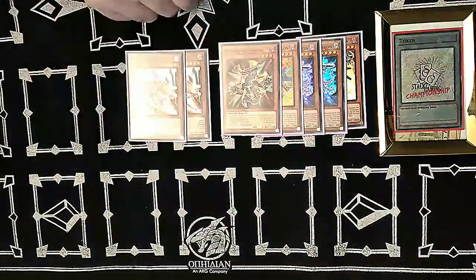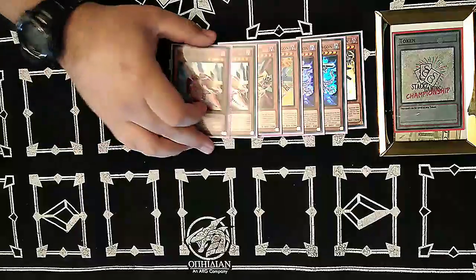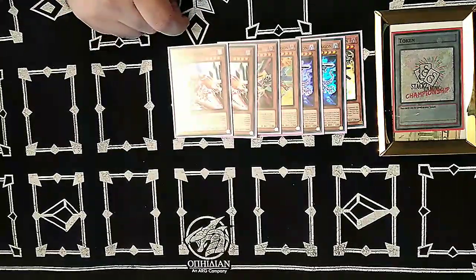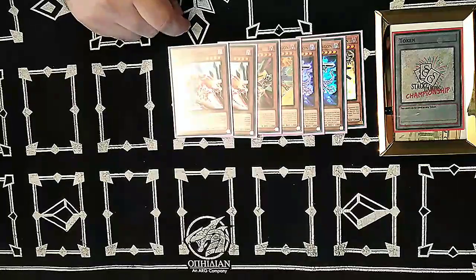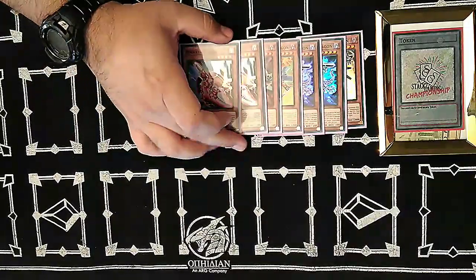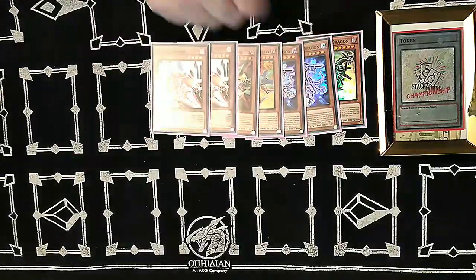We lean harder into the Rokket engine — we play two of the field spell and three Striker Dragon, so rebuilding your board is really easy with Striker. There was never really a time where I needed the third Tracer. Tracer is searchable by milling it, searching it out with Quick Launch, or just having good access to it, so I never needed the third copy.